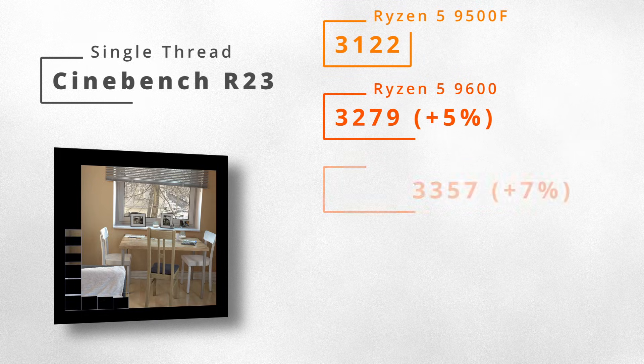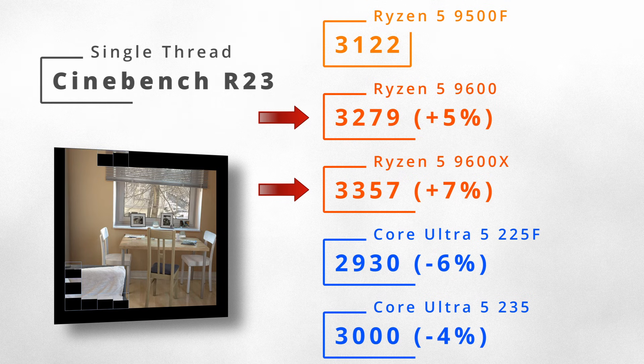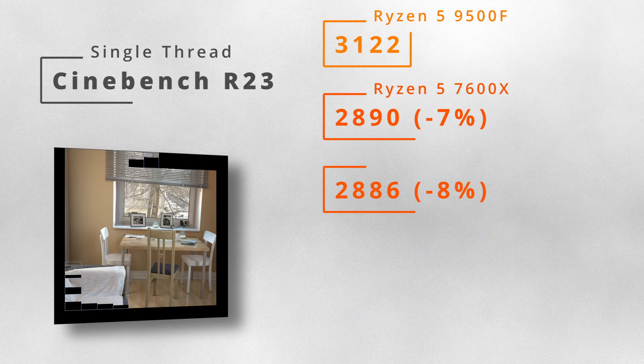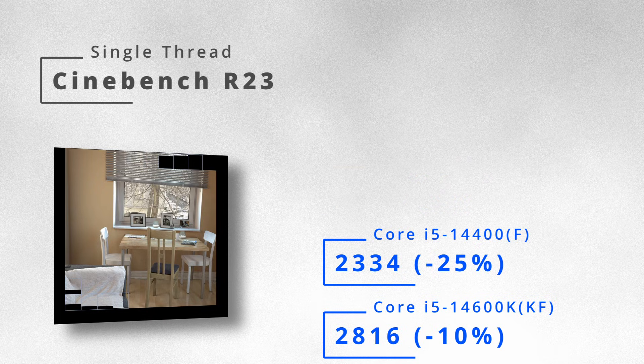In single-threaded mode, the 9500F is 5–7% slower than the 9600 and 9600X, but it's 4–6% faster than the Core i5. Compared to previous-generation CPUs, those older chips are all outsiders.